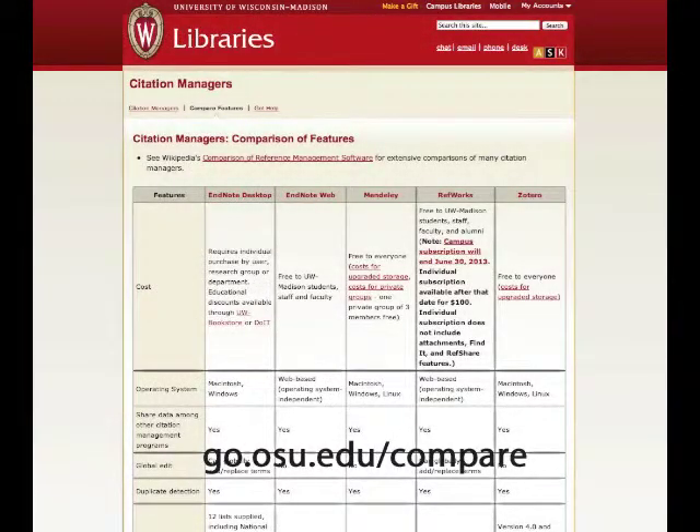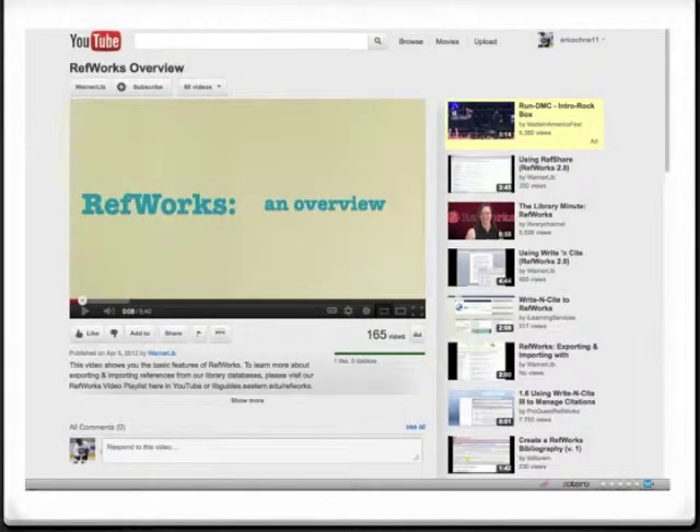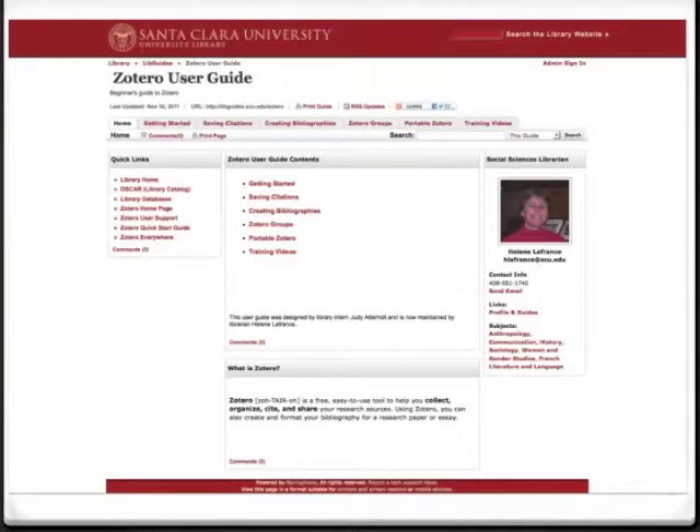There are also a variety of websites that provide detailed comparisons of the numerous solutions, including Wikipedia. One concise listing of the more popular solutions is available at go.osu.edu/compare. There are many additional resources that can help in comparing features and functionality, including YouTube videos, presentation slides available on sharing sites such as SlideShare, and subject guides compiled by librarians organized by solution.